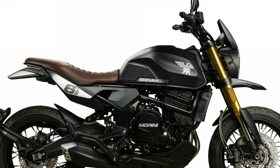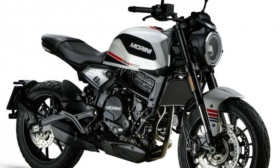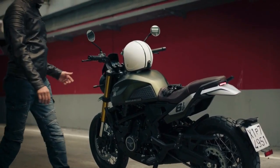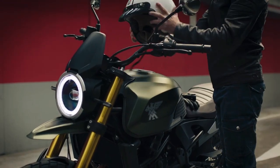The Sayamezo STR and SCR are suspended by 43mm Kayaba front forks with 120mm of travel and a Kayaba monoshock at the rear with adjustable preload. The rear shock is linked to the rear wheel by an aluminium swingarm.